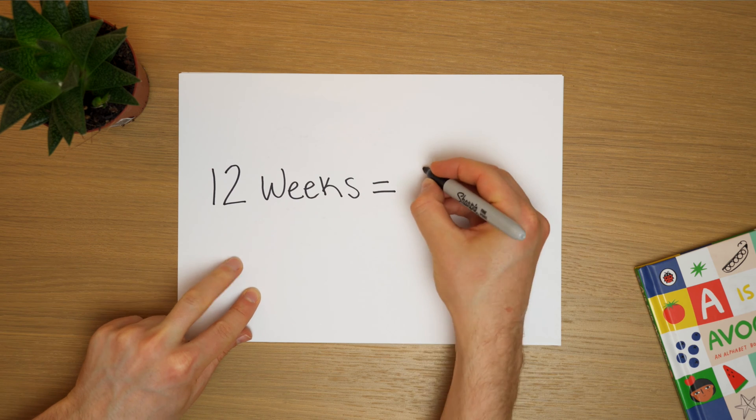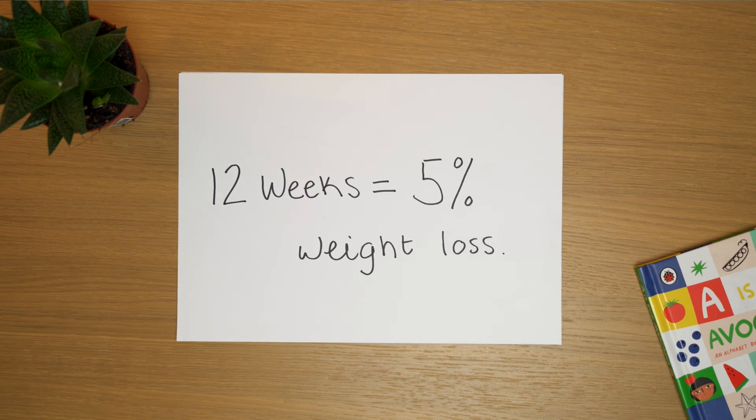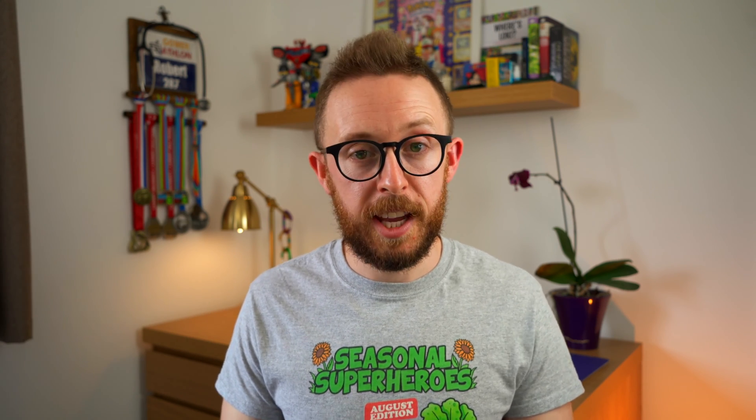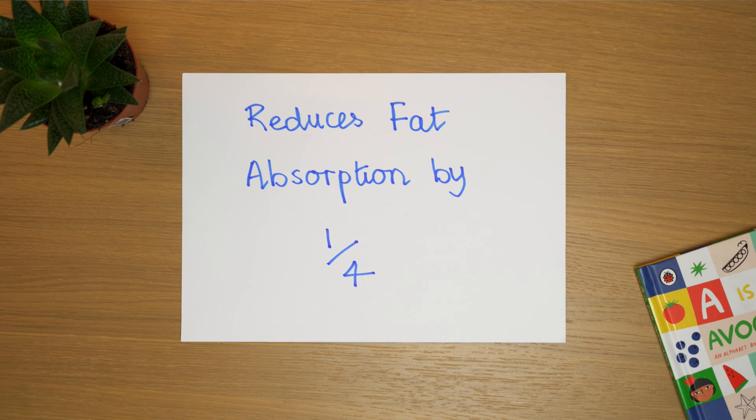Orlistat is a prescription-only medication, so it would need to be prescribed within those guidelines. People will usually stay on it for about 12 weeks; if you see 5% weight loss in that time, then it's considered to be effective for you. It is important to follow a nutritionally balanced diet because you can potentially become deficient in fat-soluble vitamins. There is an over-the-counter version called Alli — that's a 60 milligram, so it's half the strength, meaning you might not absorb up to a quarter of the fat that you eat, but it functions in much the same way.